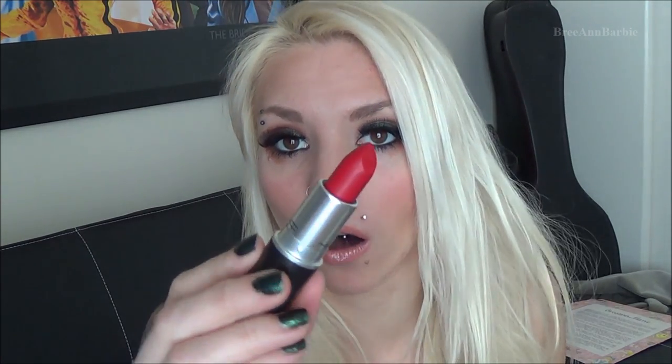The eight MAC lipsticks are: Candy Yum Yum, Politely Pink, Snob, Ruby Woo — a gorgeous matte red — Half & Half, Plum Full, Saint Germain — a really popular one I think is one of Pink Sparkles' favorites — and the MAC Huggable Lip Color in Out For Passion, which is a reddish orange. All of these colors are absolutely gorgeous. If you want me to do a separate video with in-depth swatches of these MAC lipsticks, let me know!